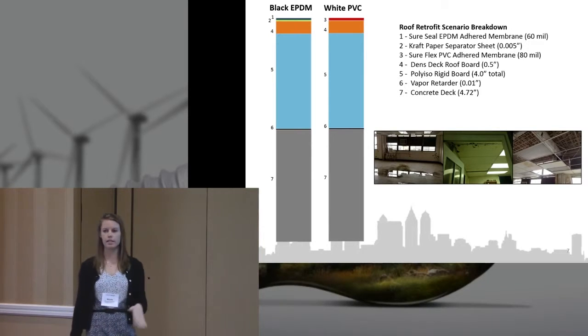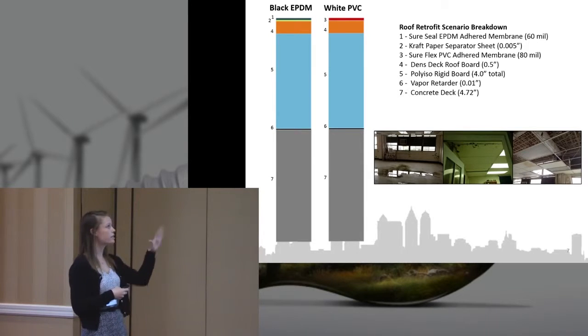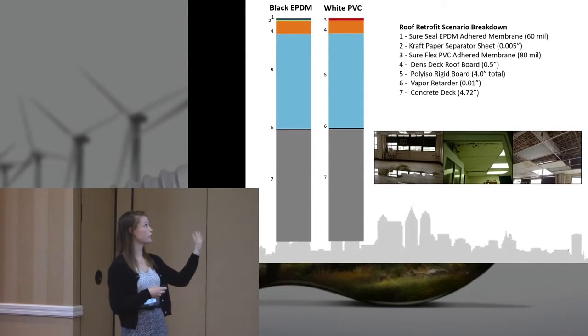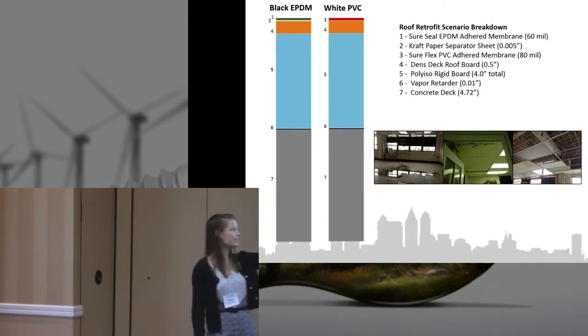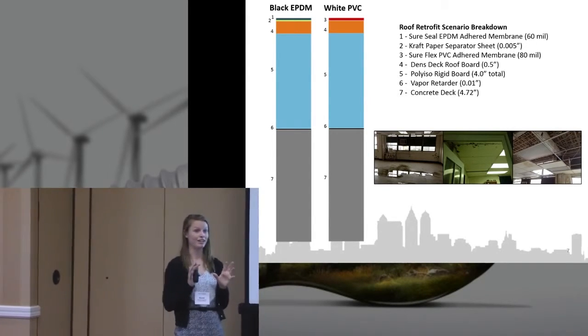The two scenarios were a black EPDM and a white PVC. The owner wanted two options: one with a reflective roof and one with the capacity to hold PV panels later down the road. The systems are very similar — the only difference was really the membrane at the top and the separator sheet for the black EPDM. And from the photos, they really needed a new roof; the roof was in dire need out of all the systems in this building.